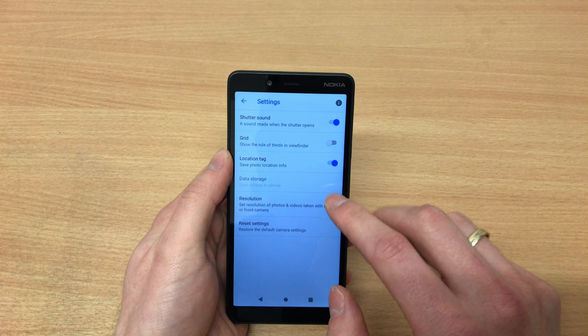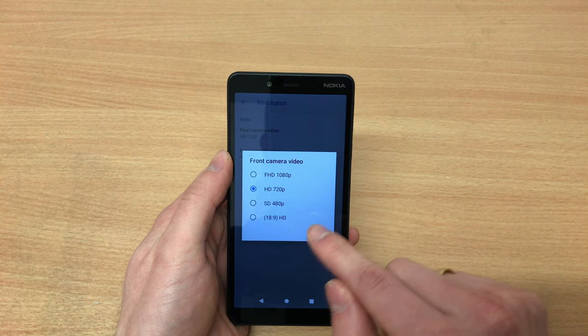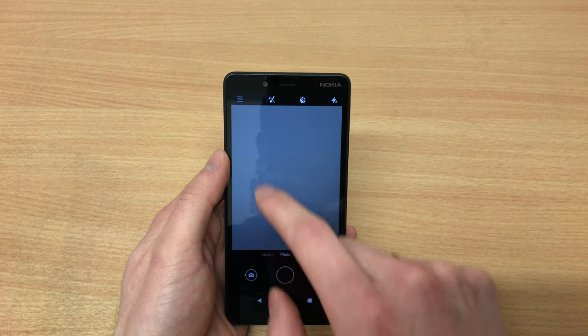In terms of the actual camera, we get an 8 megapixel camera on the back and a 5 megapixel camera on the front with autofocus. In terms of recording, we can record up to 1080p at 30 frames per second.